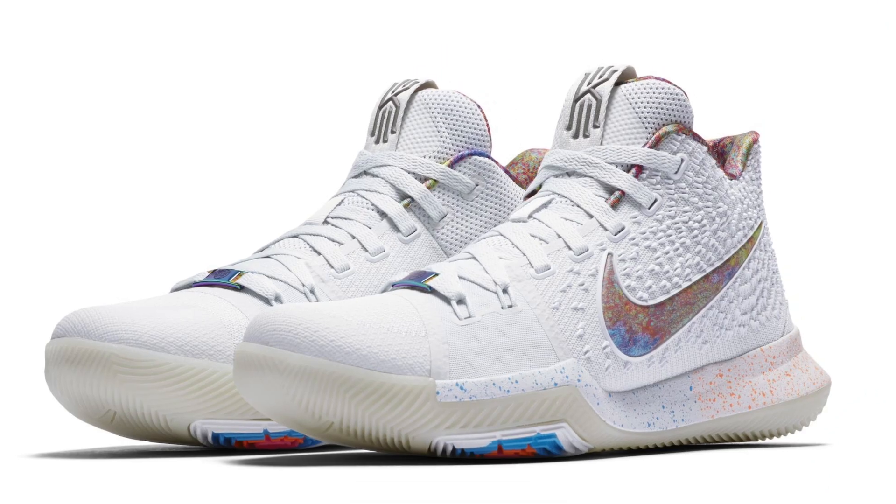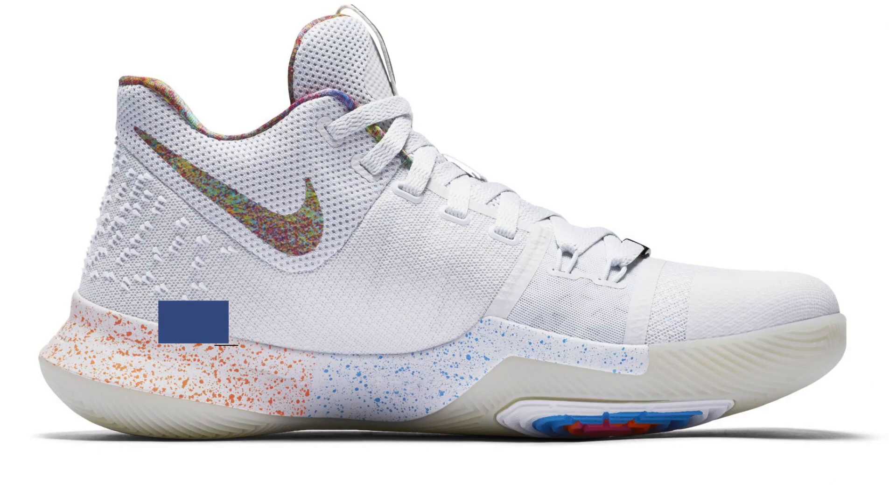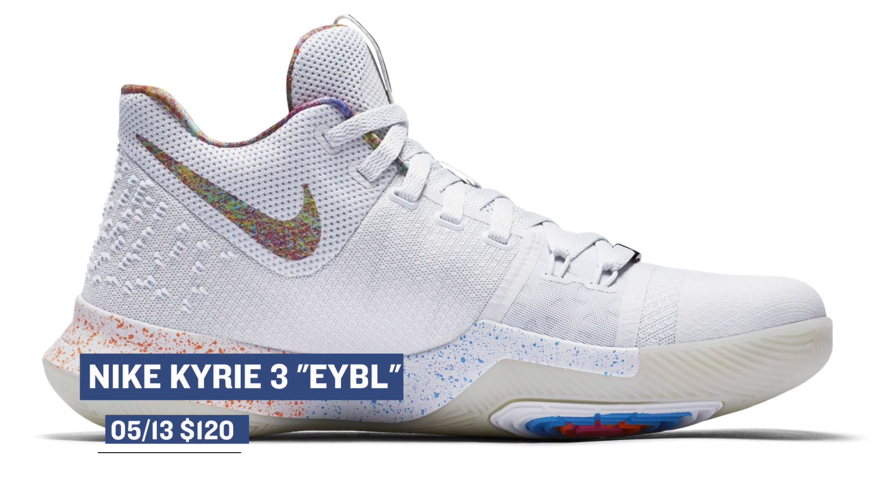If you're a fan of Paul George or a fan of Kyrie, you get a very special sneaker release this weekend. The colorways of both of these are inspired by the Elite Youth Basketball League, better known as EYBL. Both feature translucent Nike swooshes, with the Paul George PG-1 costing you $110, while the Kyrie will cost you $120.